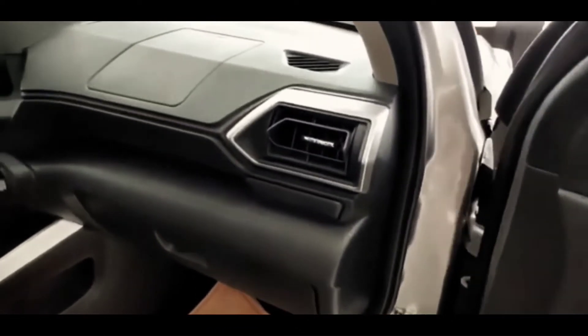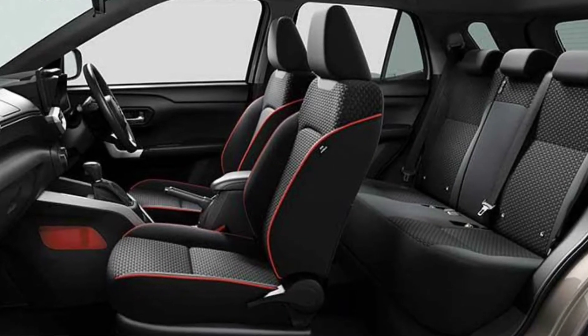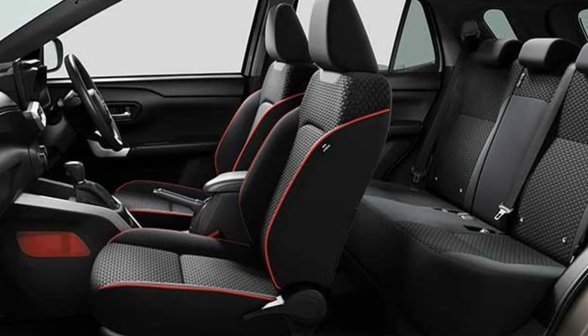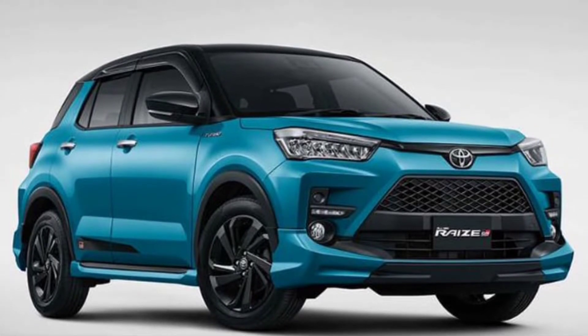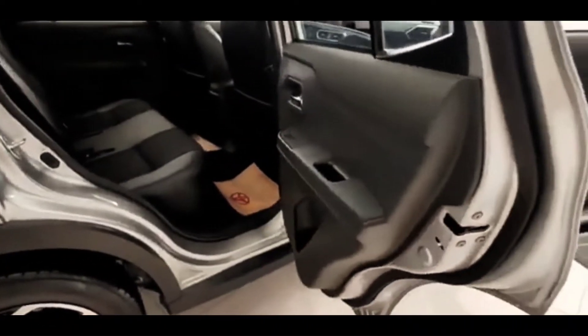The Toyota Raize clearly prioritizes passenger comfort. The car has a capacity of five passengers, and the seats are made with a combination of leather and fabric. Although small in size, the interior is fairly spacious, and the steering wheel is made of leather to provide additional comfort.